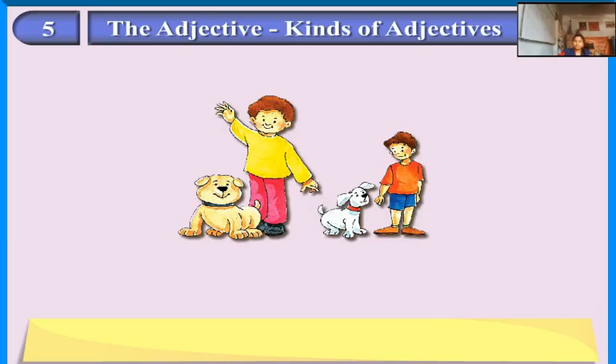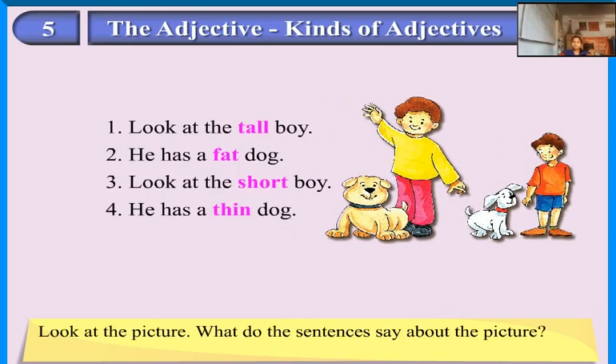The Adjective — Kinds of Adjectives. Look at the picture. What do the sentences say about the picture? Look at the tall boy. He has a fat dog. Look at the short boy. He has a thin dog.